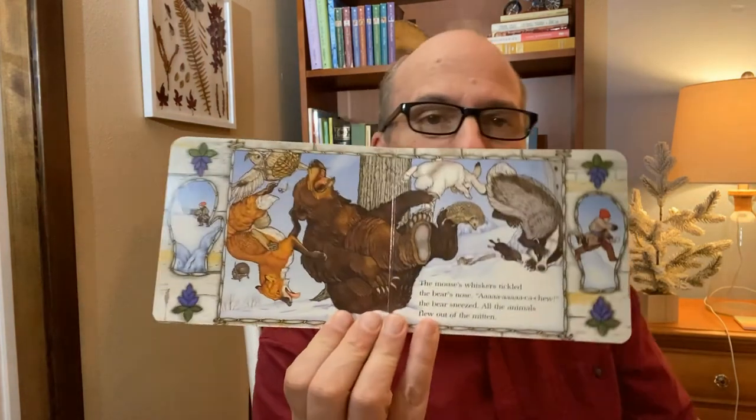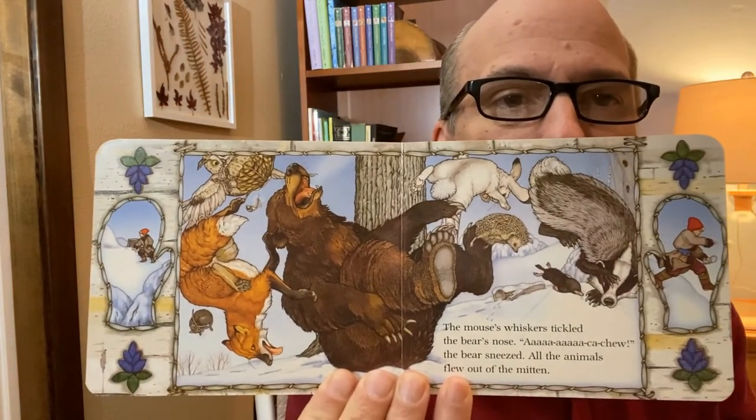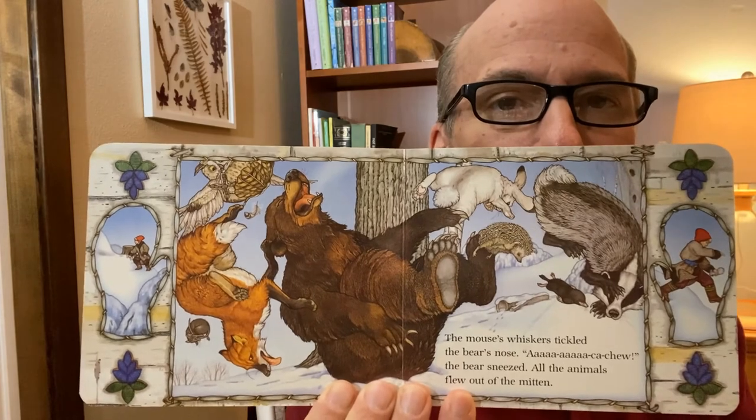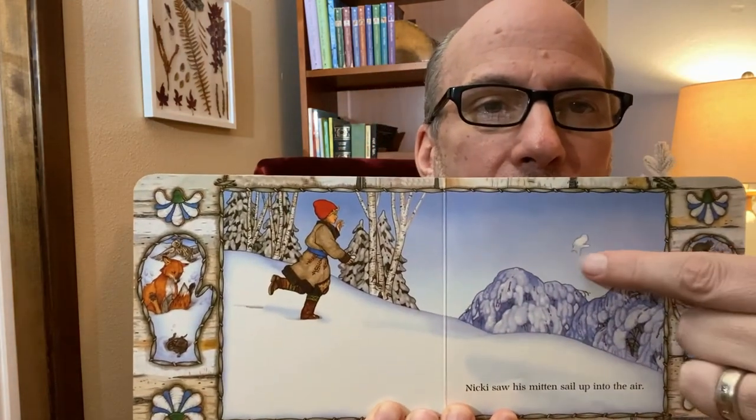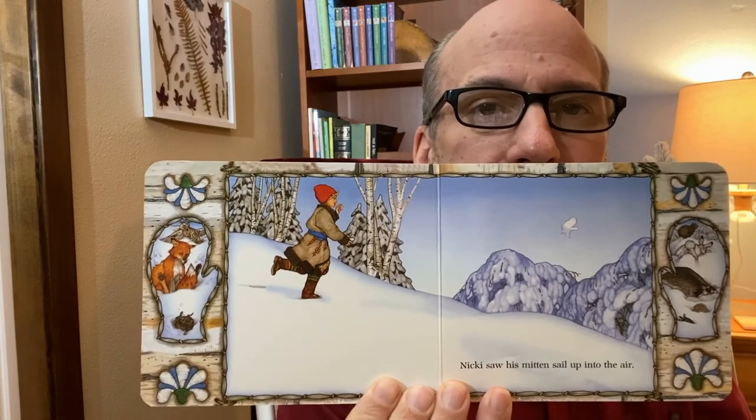The mouse's whiskers tickled the bear's nose. Ah, ah, ah-choo! The bear sneezed, and all the animals flew out of the mitten. Nicky saw his mitten fly up into the air — see it right there? From the window, Baba watched Nicky catch his mitten.